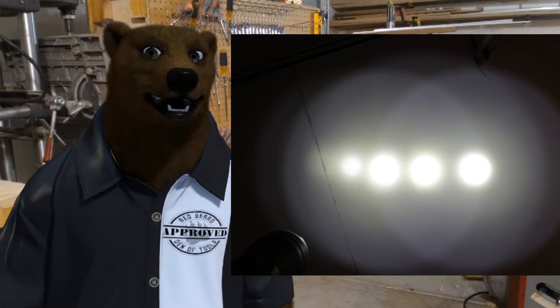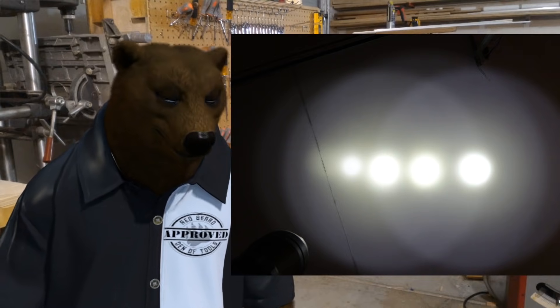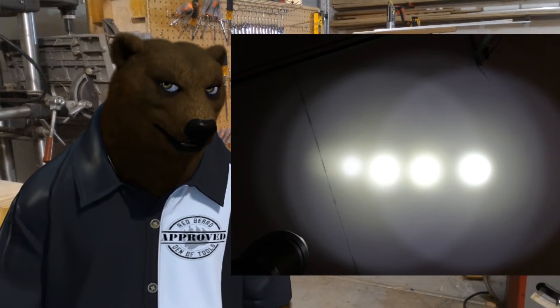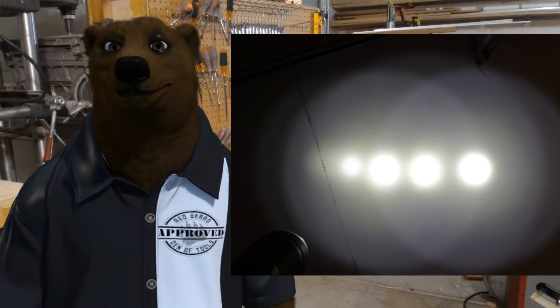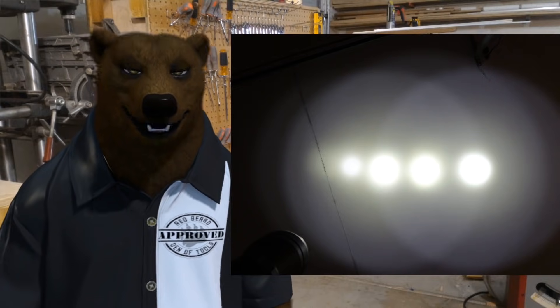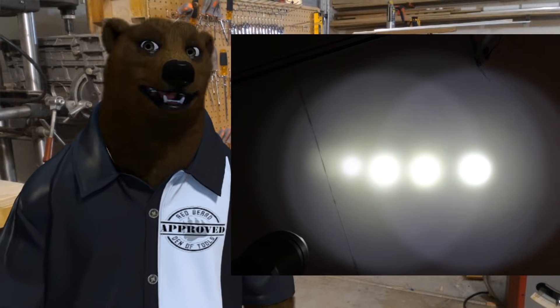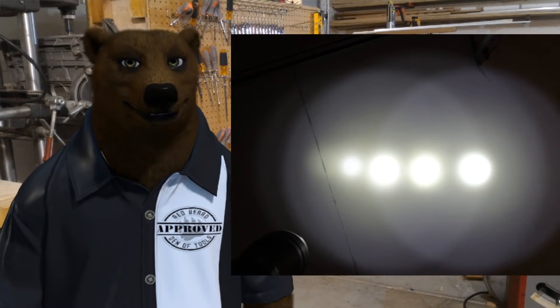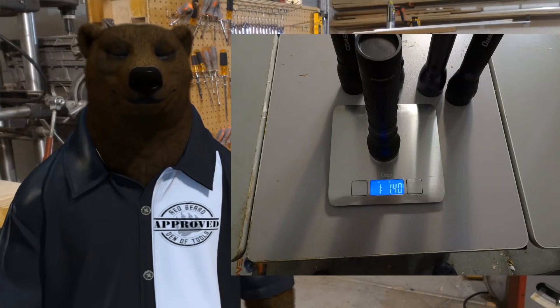The Coast's poor overnight performance was a real surprise. The other four held up well, still reasonably bright after eight hours. The Coast produced only a vague faint glow by morning.